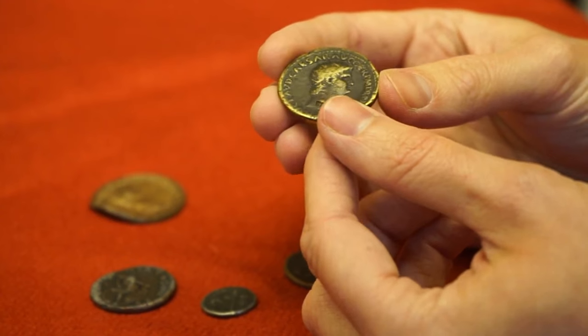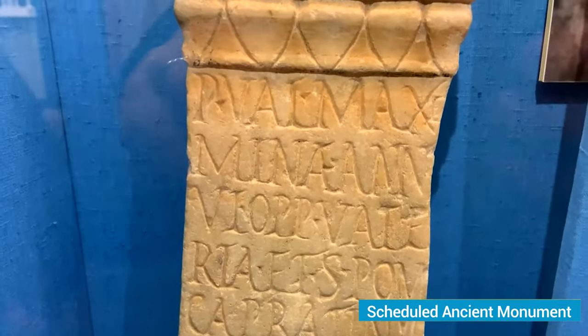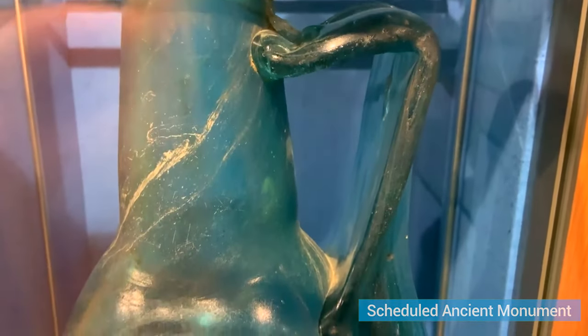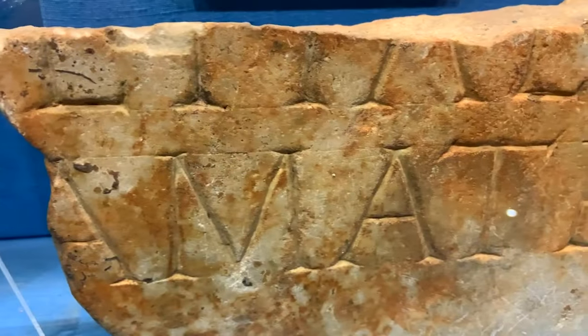Admire the well-preserved hypocausts, stunning mosaics, and gripping wall paintings that transport you back in time. As a scheduled ancient monument, this iconic museum provides not just entertainment, but also valuable insights into construction techniques, preserving the treasured Roman heritage of Canterbury for all to enjoy.